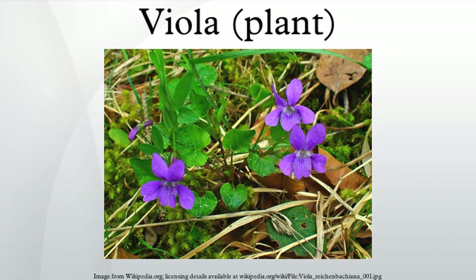Viola species are used as food plants by the larvae of some Lepidoptera species, including the giant leopard moth, large yellow underwing, lesser broad-bordered yellow underwing, high brown fritillary, small pearl-bordered fritillary, pearl-bordered fritillary, and Setaceous Hebrew character.